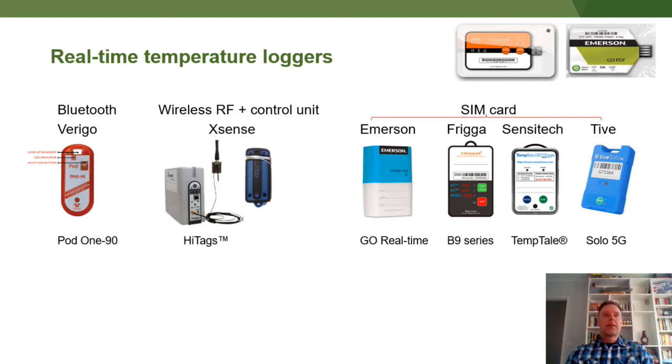The logger on the left is a Bluetooth logger, very similar to these USB loggers. However, you don't need to find them in the consignments. If someone's within 30 meters of the logger and they have the app installed on their phone, they can connect to this logger and quickly download information and then send it back to the exporter.